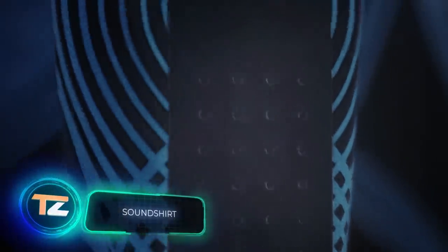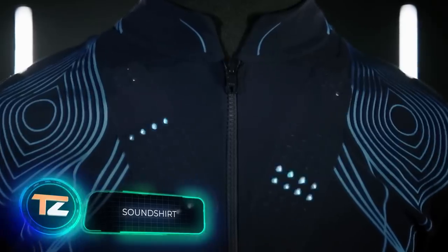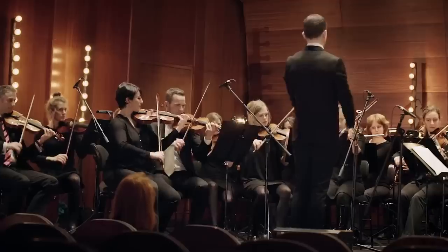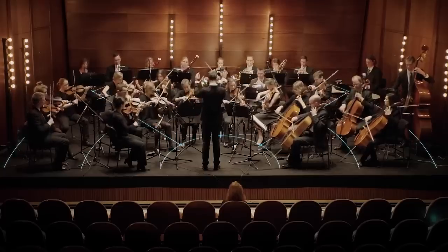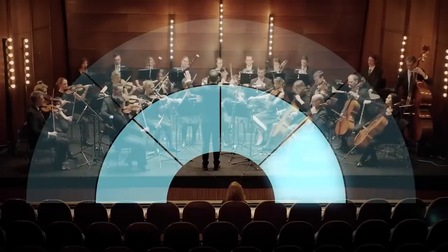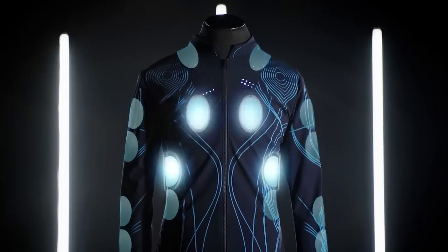A shirt that lets you feel the music on your skin — sounds strange, but it's one of Time Magazine's top 100 inventions of 2020. Sound is captured by a microphone and converted into a digital signal, then transmitted via Bluetooth to sensors which distribute the instruments and start vibrating. The vibrations are transmitted to different parts of the body — low notes resonate in the lower part of the shirt, and higher notes in the upper part.